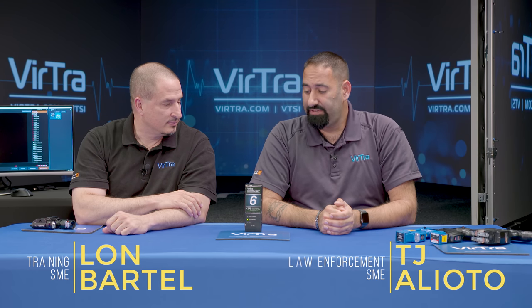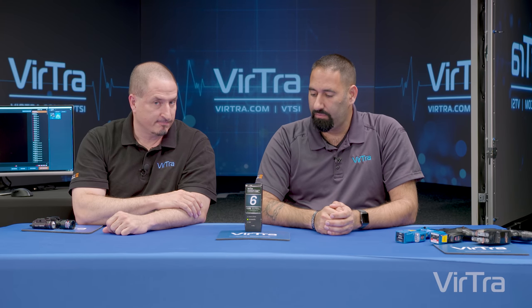I'm Lon. And I'm TJ. And we're with Virtra. On this video, we're going to be talking about the patented ThreatFire system. One of the things about training that we want to enforce is penalties — pain penalties a lot of officers need to experience when they make a mistake. And this is Virtra's answer to that.